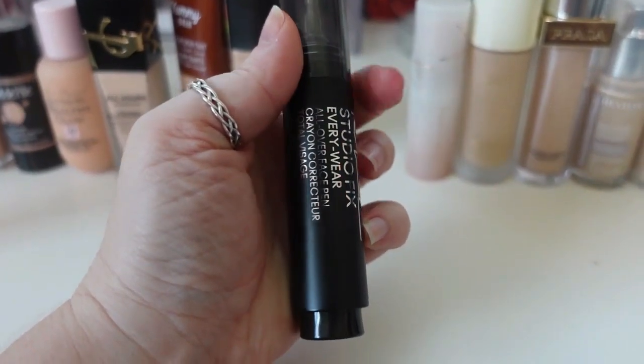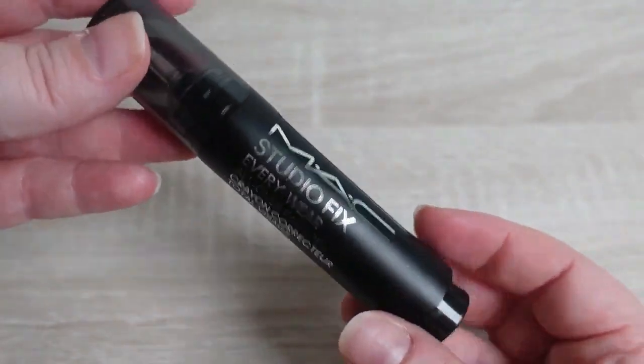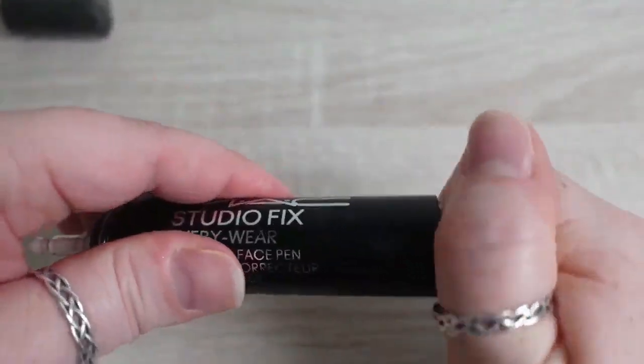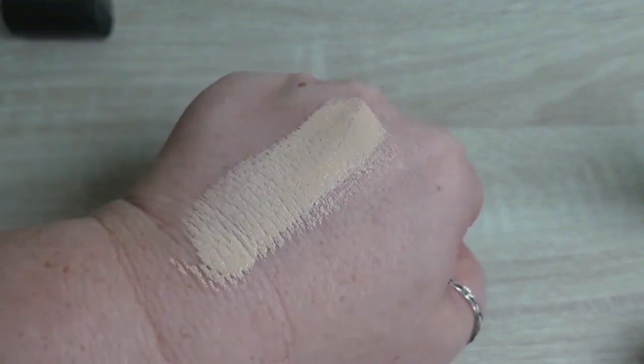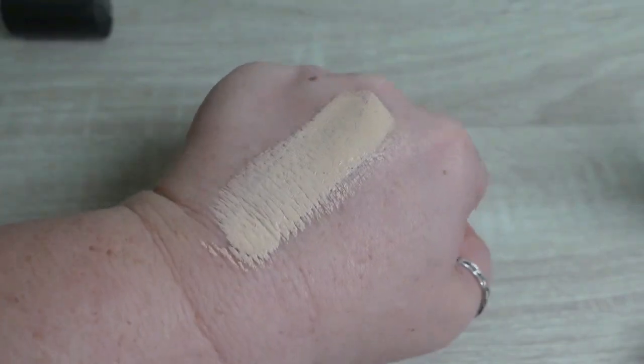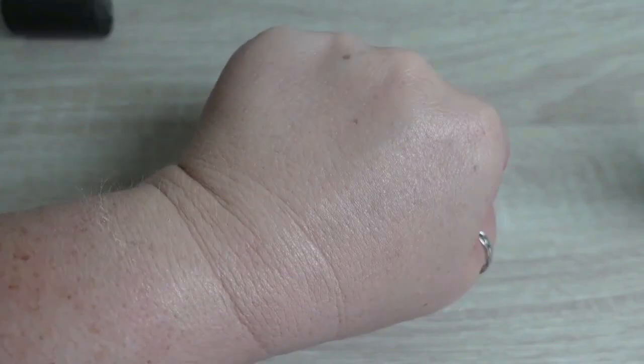Next I'm keeping the MAC Studio Fix Everywhere All Over Face Pen in shade NC15. Made in Belgium, 24-month shelf life, $35, 0.41 fluid ounces. It's marketed as a multi-use concealer pen with medium to full coverage and a natural matte waterproof finish. It's brand new to me — still in testing. I get about six hours of wear before my oils peek through, which is less than the claimed 36 hours, but because it's new it gets to stay.